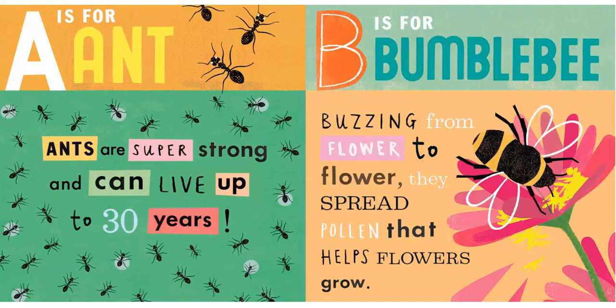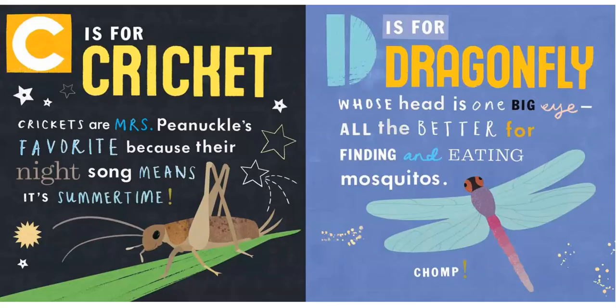B is for Bumblebee. Buzzing from flower to flower, they spread pollen that helps flowers grow. C is for Cricket. Crickets are Miss Pinochle's favorite because their night song means it's summertime.